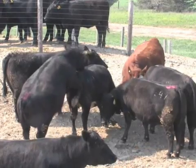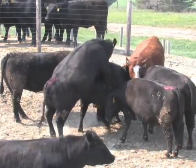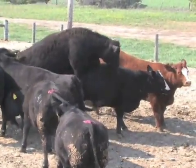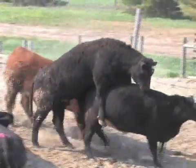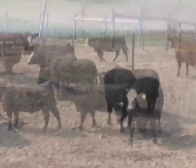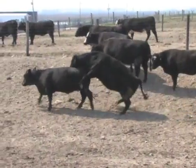The primary sign of a cow in heat is for her to stand to be mounted by another animal. This is the only sure way to know that this cow is in estrus and is ready to be inseminated. Remember, it is the cow being mounted that is in heat and not the cow that is mounting her.